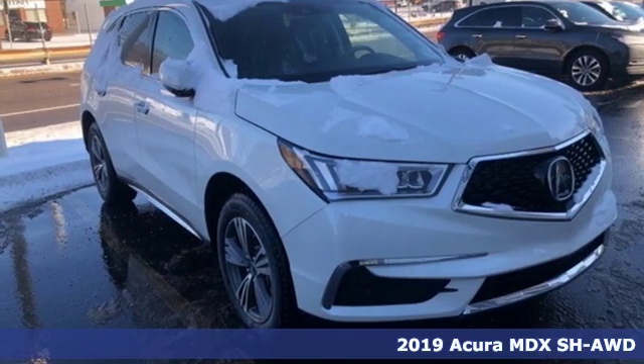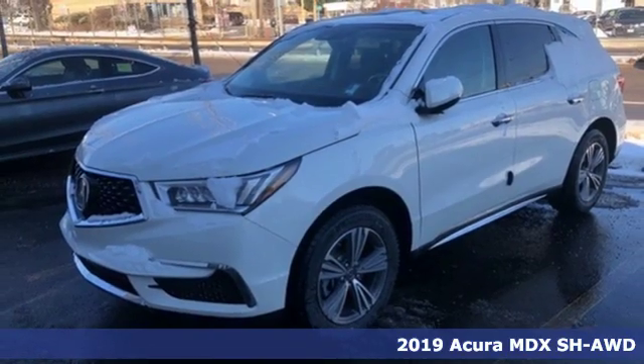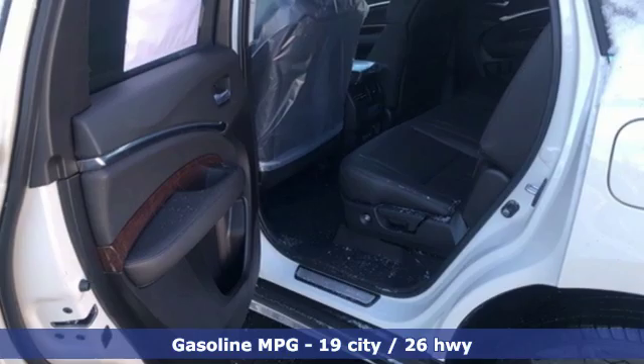It's a new 2019 Acura MDX — three rows of luxury, entertainment and precision. A great vehicle is comprised of great features like these.